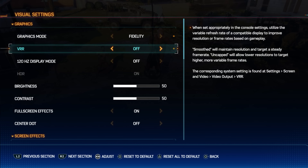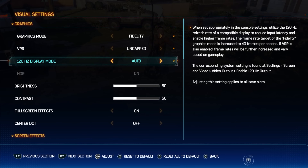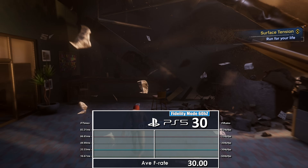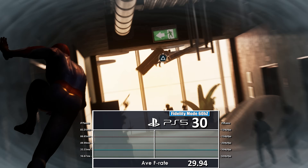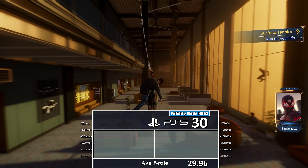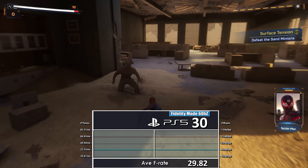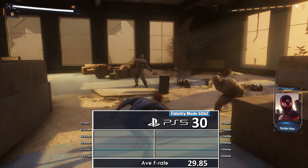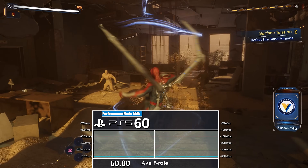Like prior games, starting with Rift Apart, Insomniac have made the best use of a 120Hz screen and VRR screens. These two functions are separate to the modes explained and can be enabled or disabled on each. Without a 120Hz screen, only the performance 60fps mode will benefit from VRR, as the base 30fps cap in fidelity is below the use case of VRR. Performance here is rock solid — it stays at 30fps, even in heavier sections, 99% of the time. It is almost a perfect mode with brilliant improved per-pixel motion blur.